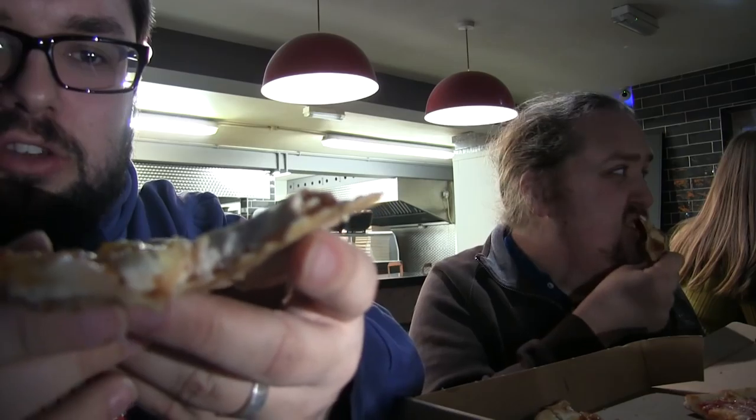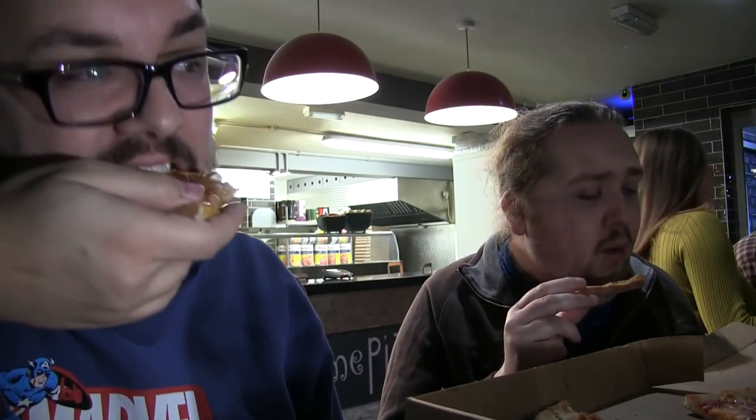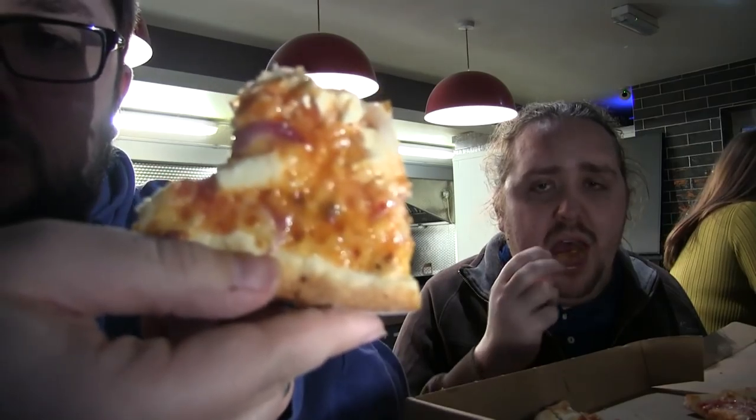First thing that hits you is obviously the sweet chilli. Nice bit of crunch from the red onion. The chicken is a very nice thickness and size, so you get a good chunk of it. It wouldn't be the normal one I'd choose but I'm really glad I tried it — it's really delicious. The halloumi is great, and I love the sweetness, it really works well. Another absolutely incredible five stars.